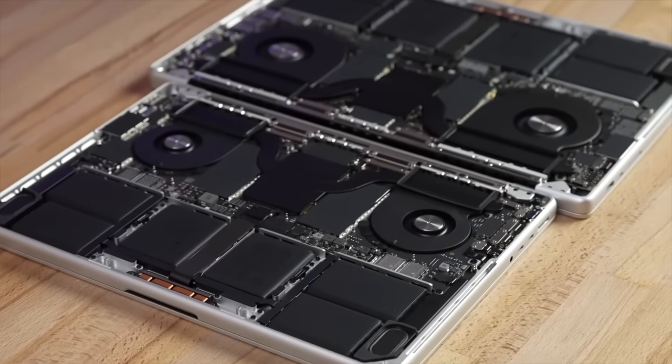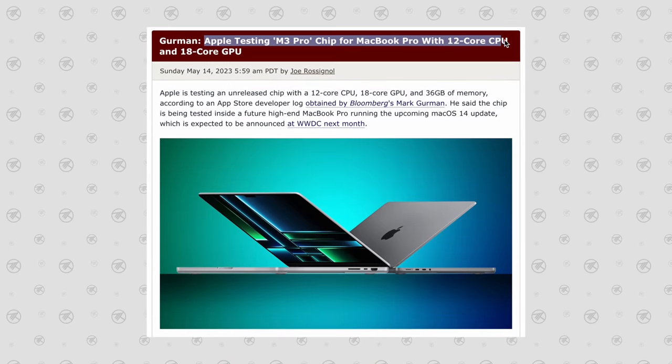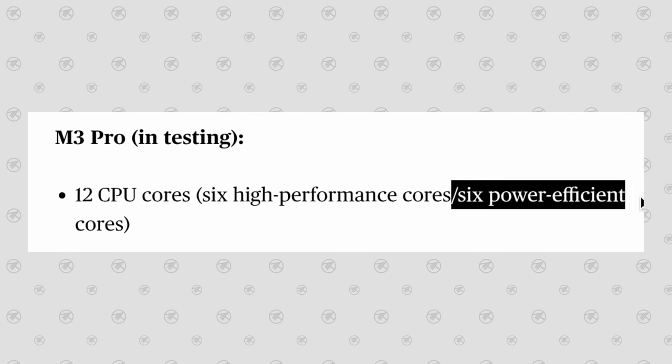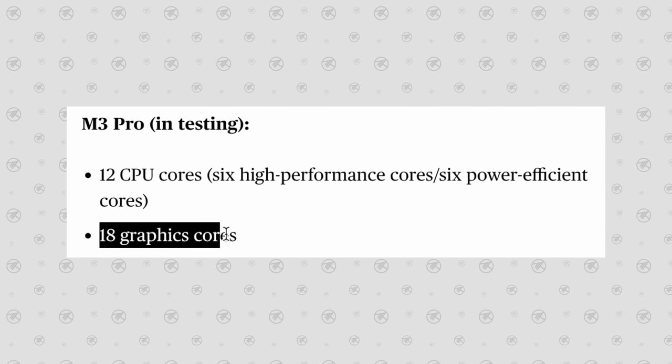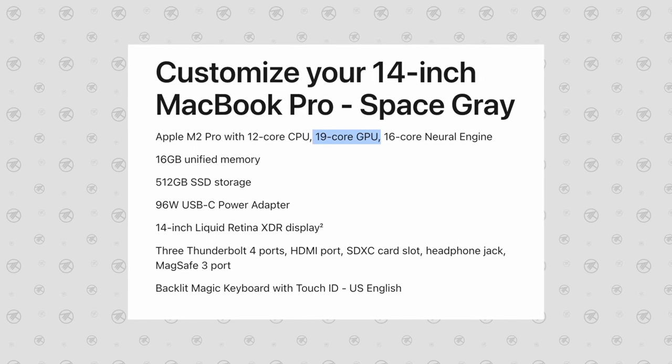Most of the changes are going to be on the inside, specifically with the new chips. Starting with the M3 Pro — this one is quite interesting because Mark Gurman leaked the specs back in May, and some of it didn't really make much sense. It was seen packed with 12 cores: 6 performance and 6 efficiency, a total of 2 more than the M2 Pro chip, and oddly, 18 GPU cores, which is actually one less than the 19 GPU cores on the current M2 Pro.